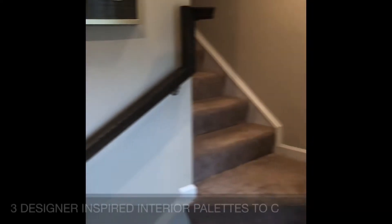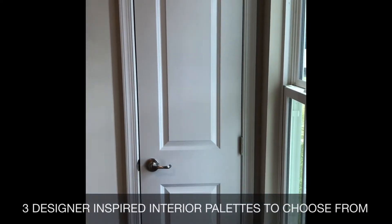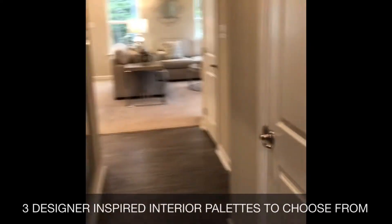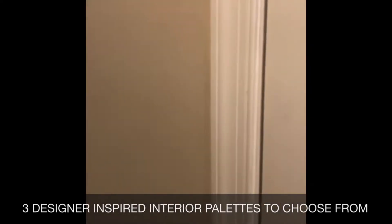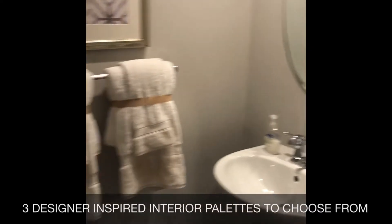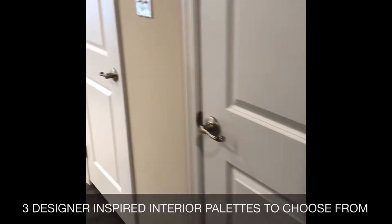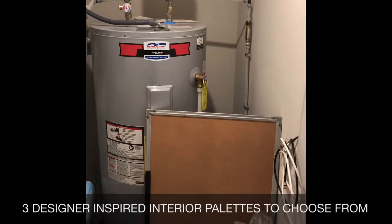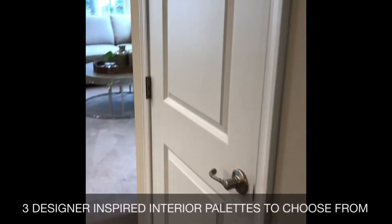The moment you come home to the Roxbury, you'll be pleased by the amazing features such as luxury vinyl plank with a 30-year manufacturer's warranty, a spacious powder room for your guests to enjoy and not enter your personal space, a mechanical room with your water heater, cable inputs, and water main cut-off.